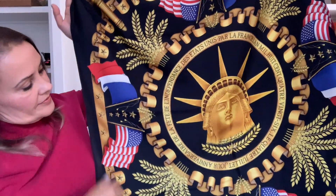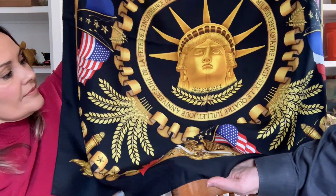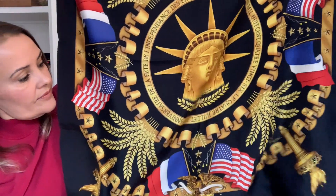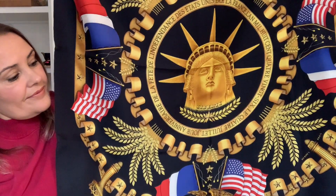Down here is an eagle, which is a great American symbol — very patriotic. You can also see the torch, similar to the torch held by the Statue of Liberty. Someone in New York may really like this item!